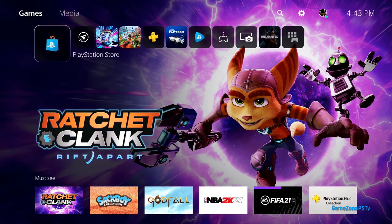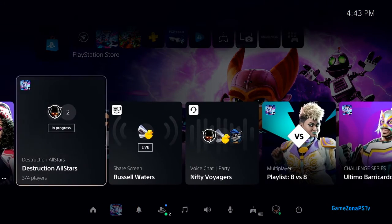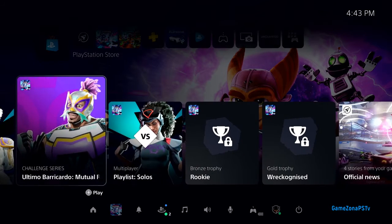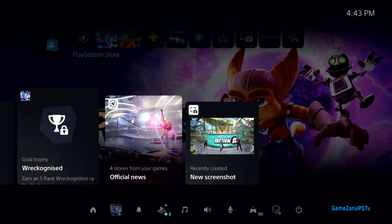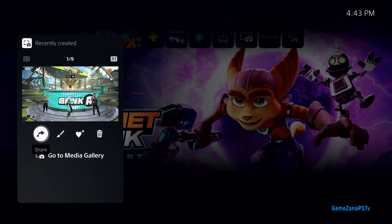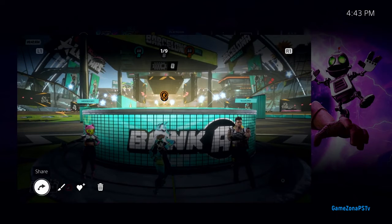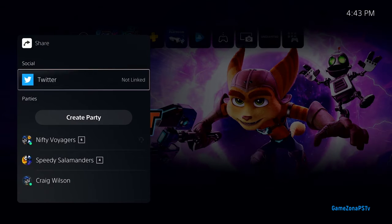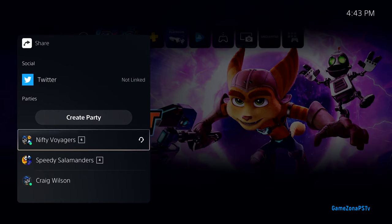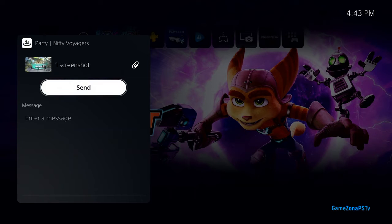We're almost out of time, so let's pull up Control Center one more time and share that photo we took in Destruction All-Stars. We can find recently captured media in this handy card in Control Center. From here, we can do some quick edits, but I'm ready to share it right now. On PlayStation 5, I have the option to share videos and images to supported external services, or send them directly to one of my parties. Parties are bigger than just voice chat now, so I'll select one of my favorite parties.